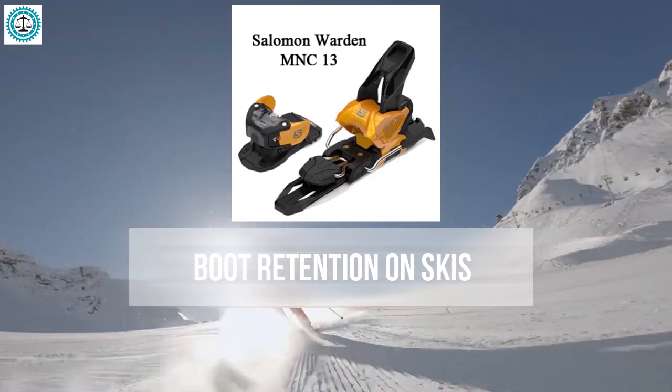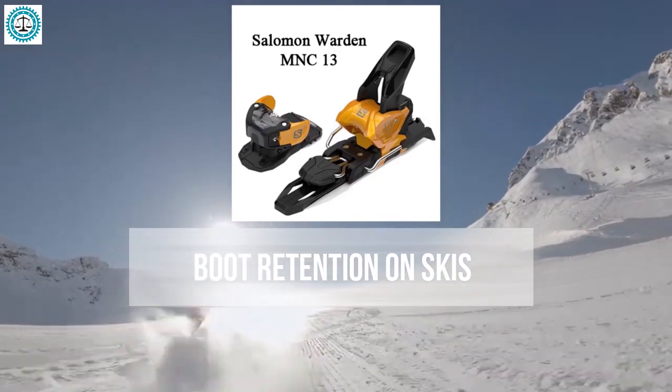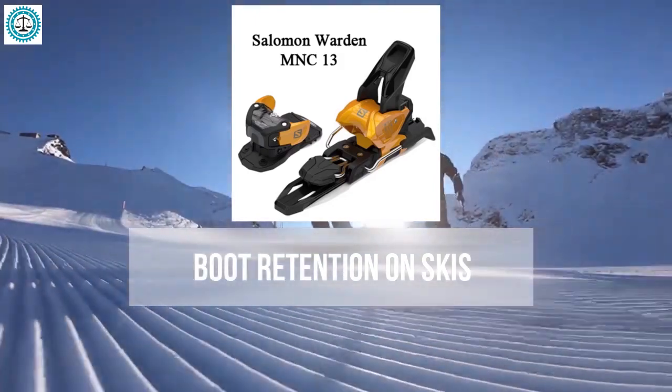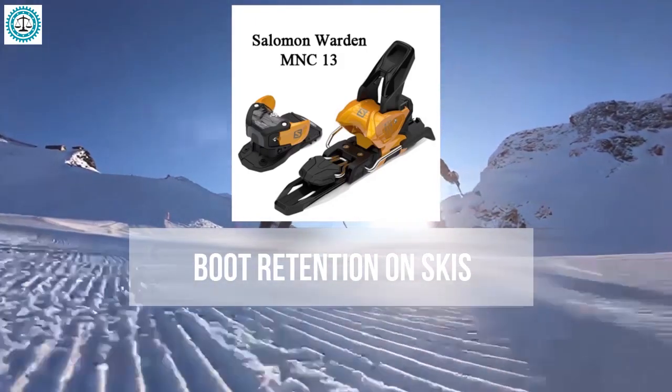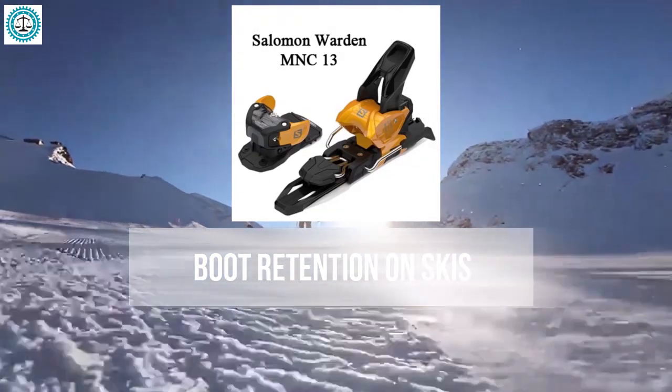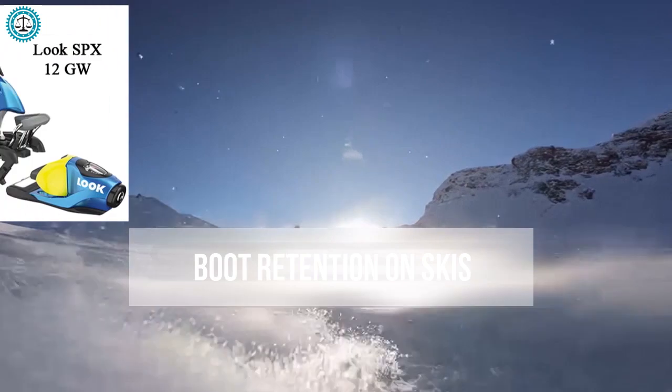The Salomon Warden 13 provides good energy transfer and is ideal for those seeking reliability in various weather conditions and on different slopes. The Look SPX 12 offers a snug and precise fit, which is crucial for those who prefer skiing on groomed trails — if you're a professional or a very demanding skier, this might be your perfect choice.